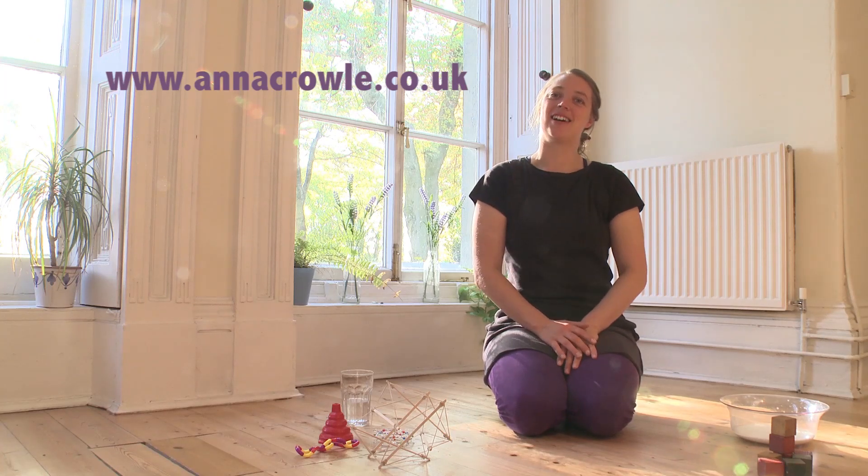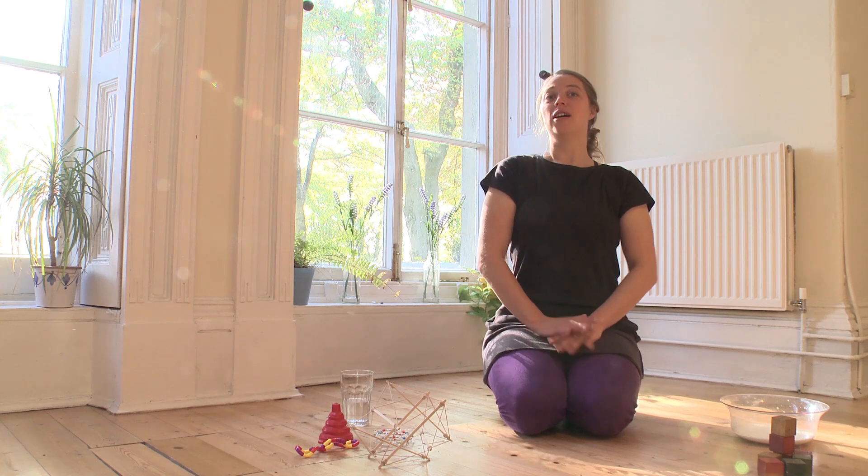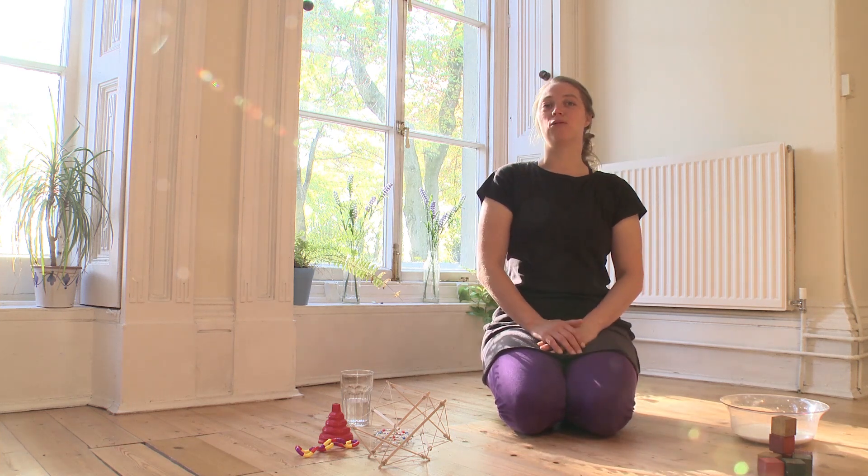I'm Anna Kroll and I'm a women's health physiotherapist and I'd like to talk to you about how myofascial release can be helpful for women with pelvic organ prolapse.